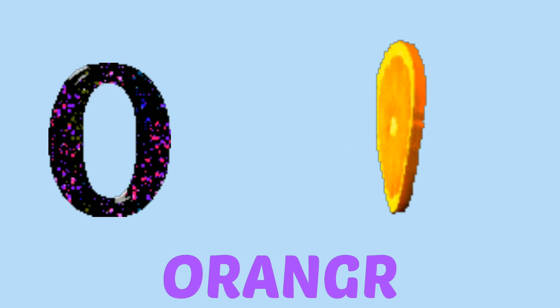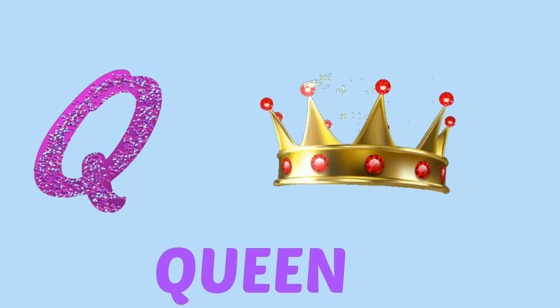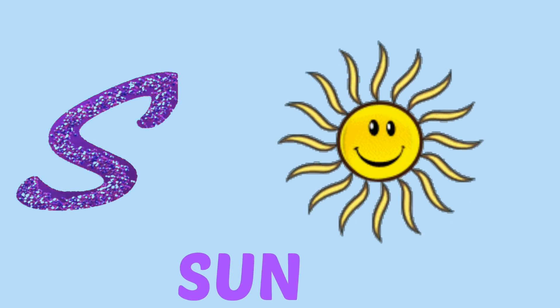O for orange, P for parrot, Q for queen, R for nose, S for sun, D for telephone.